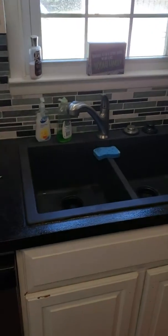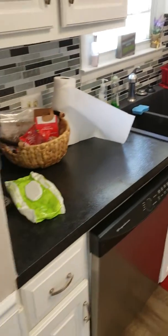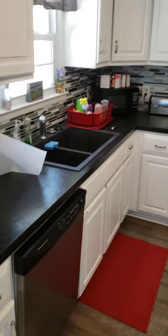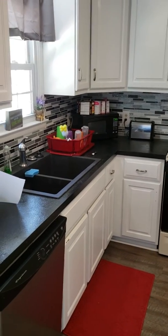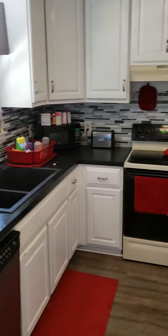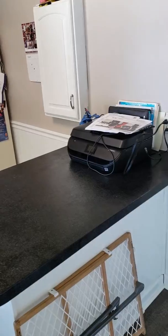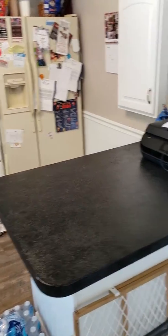Hey everybody, it's Tom from tomswilder.com. Just figured I'd show you guys the countertop after it was completed, after we got the sink plumbed in and everything. This is what the kitchen looks like now. You guys seen the beginning of this, but I figured I'd go ahead and show you the rest of it. It's not too bad — pretty cool.